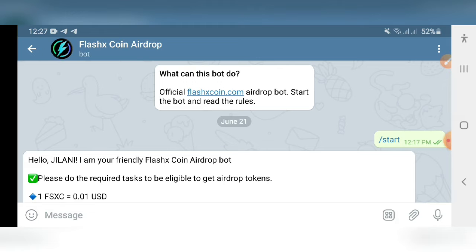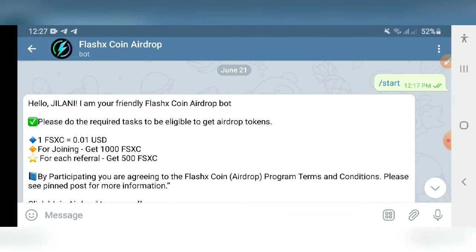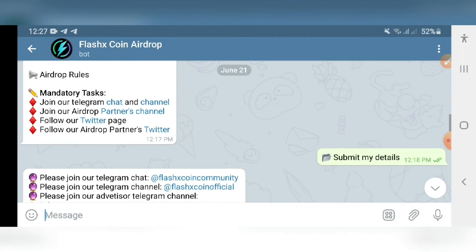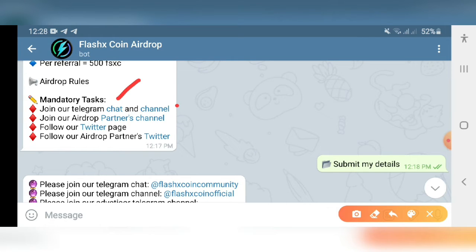They are giving us $10 worth of FXC/FSXC coins. What you have to do is find the link in the description, come to the bot, start the bot, and click on Join Airdrop.